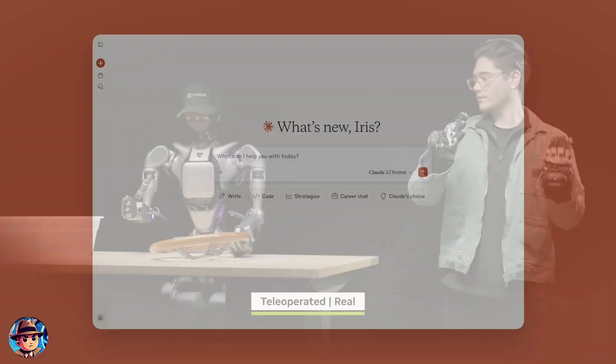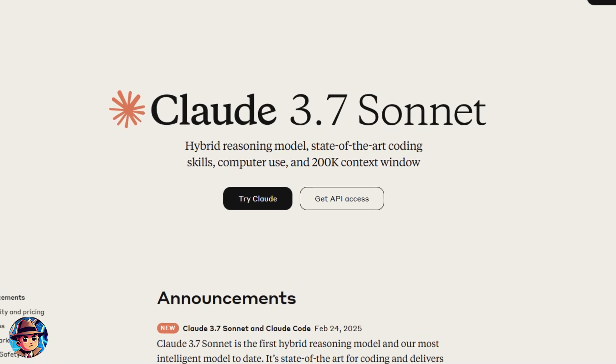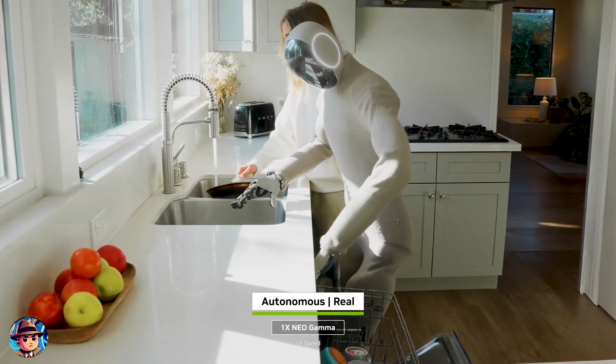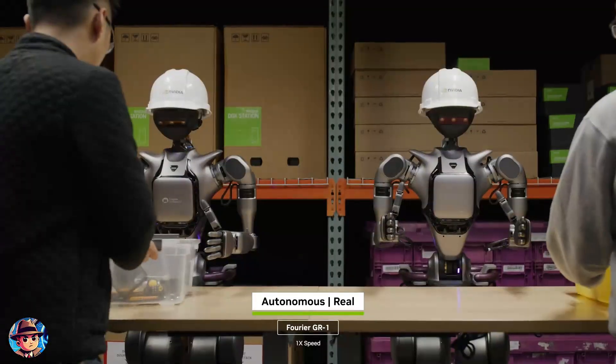Welcome back, tech enthusiasts. Today, we've got two jaw-dropping updates you won't want to miss: Claude's revolutionary new upgrade and NVIDIA's mind-blowing AI robots. Buckle up because the future of AI and robotics is here, and it's more shocking than you think. Let's dive in.